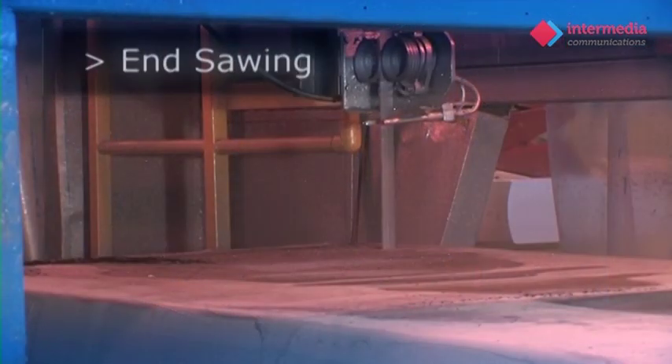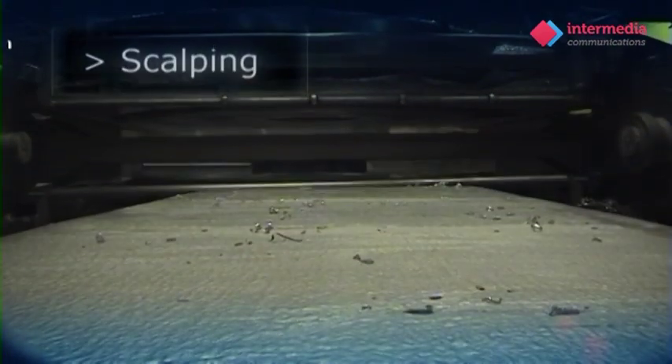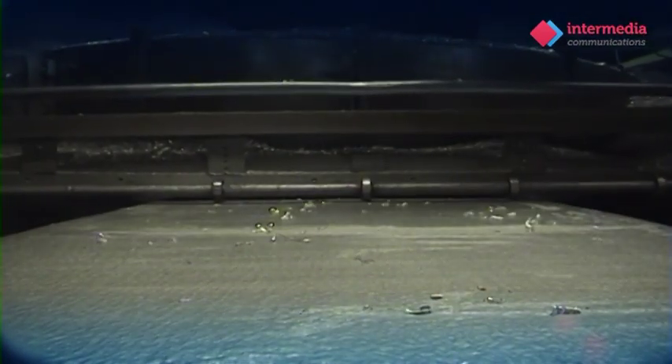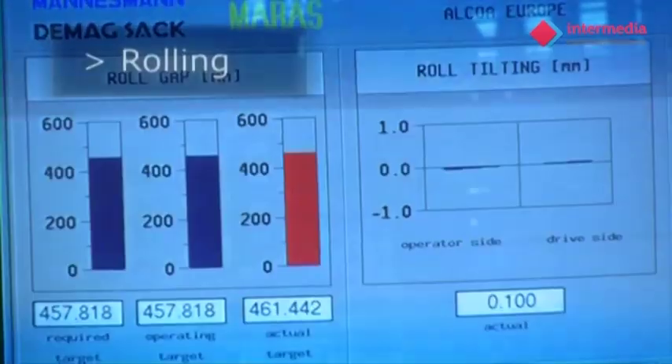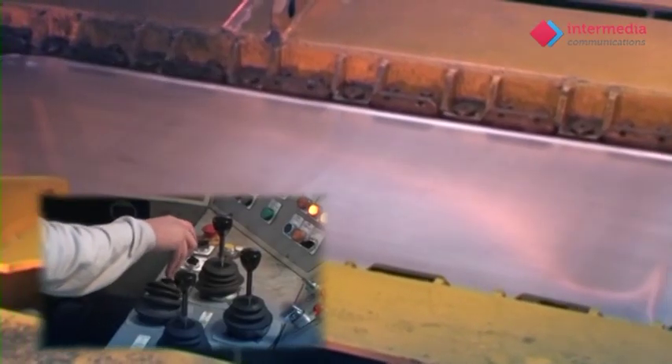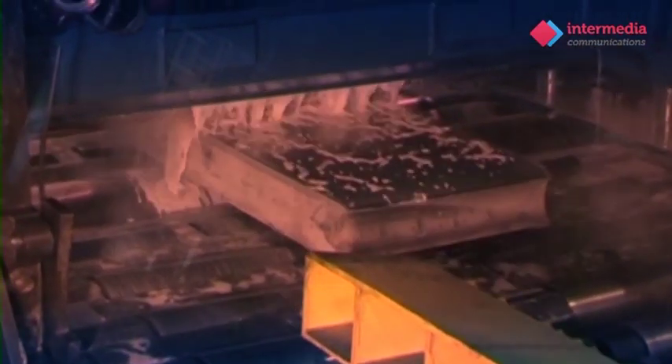We then remove the ends of the slab with a large band saw and use a milling machine to remove approximately 20 millimetres off the top and bottom of the slab — a process known as scalping. The slab then has to be heated to over 400 degrees centigrade in preparation for rolling on our hot mill as we begin to create the exact thickness and size of plate for our customer.